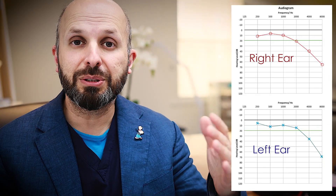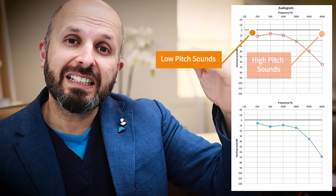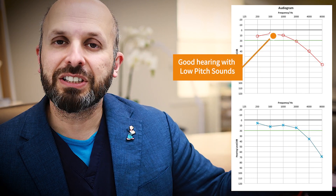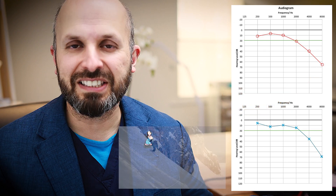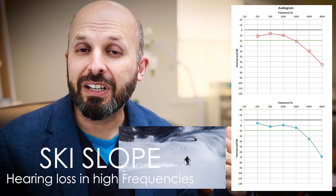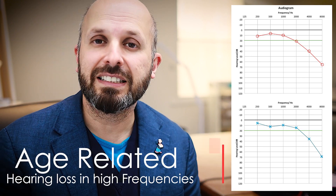This first chart shows a person who's got quite good hearing at the low-pitched end, but as the pitch goes up and the frequency goes higher — the 'eee' end of the scale — they can't hear it quite as well. We call it a ski slope, where the hearing drops off at the higher frequencies. This is the most common type of hearing loss, which is age-related hearing loss.